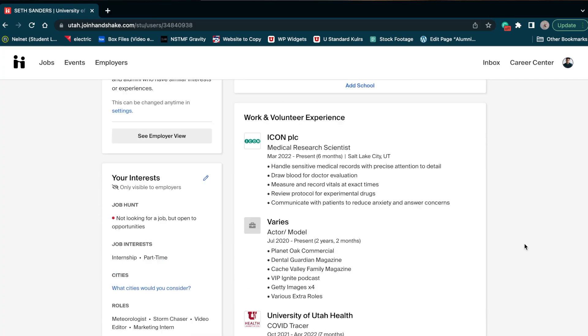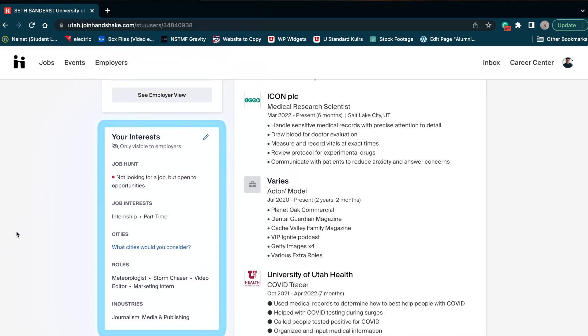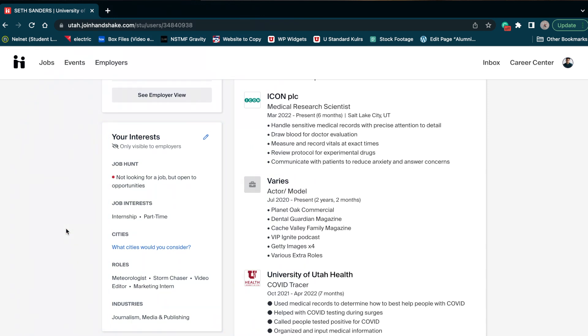Now moving on to the interests section. This is the most important section if you're looking for better job alerts and suggestions from Handshake. Be sure to fill out both job role and industry interests — and remember those emails I was talking about at the beginning? This is how you make them more relevant.